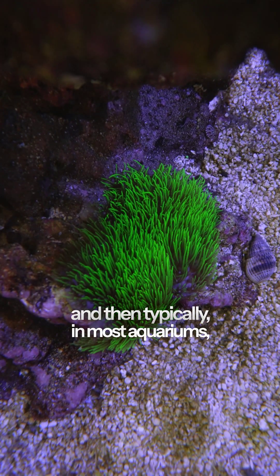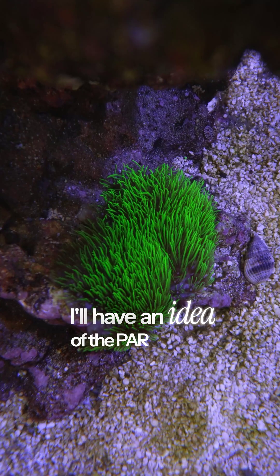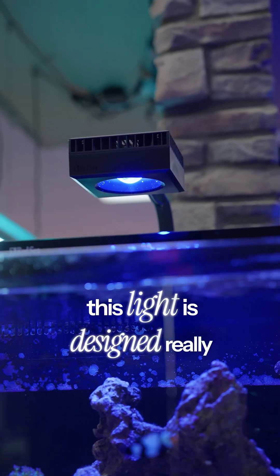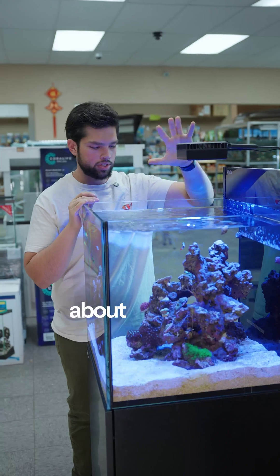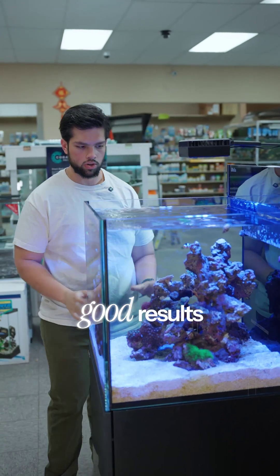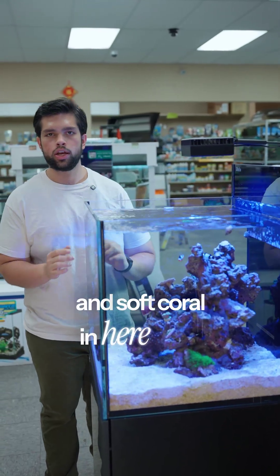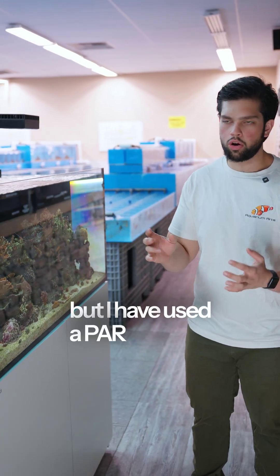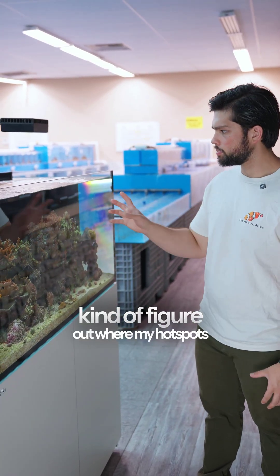Typically in most aquariums, I'll have an idea of the PAR in certain areas. So on this aquarium, this light is designed really for this setup. We run it at about 60% and we get pretty good results on all the LPS and soft coral in here as far as growth. Our lights aren't on right now, but I have used a PAR meter to figure out where my hotspots are.